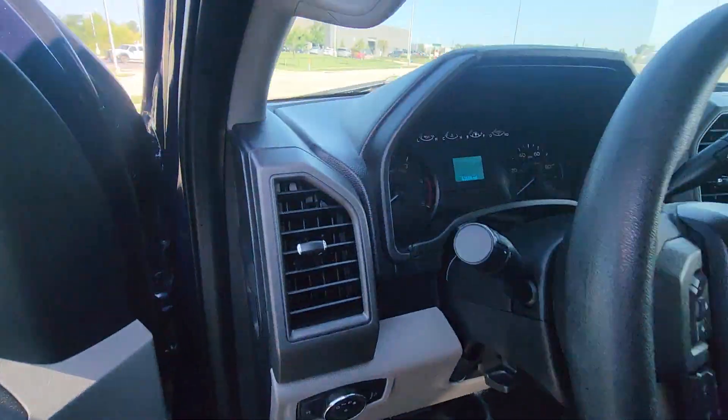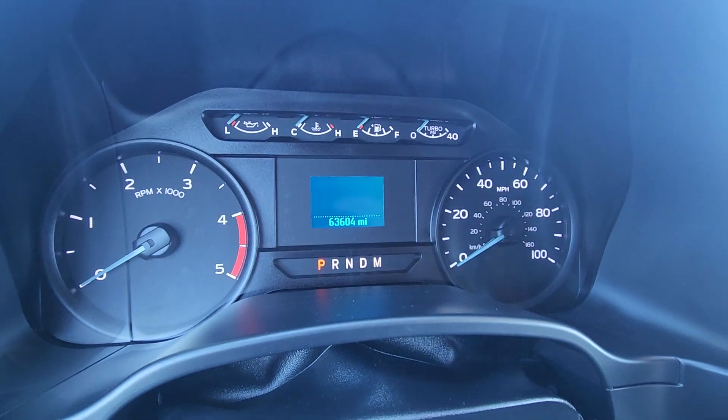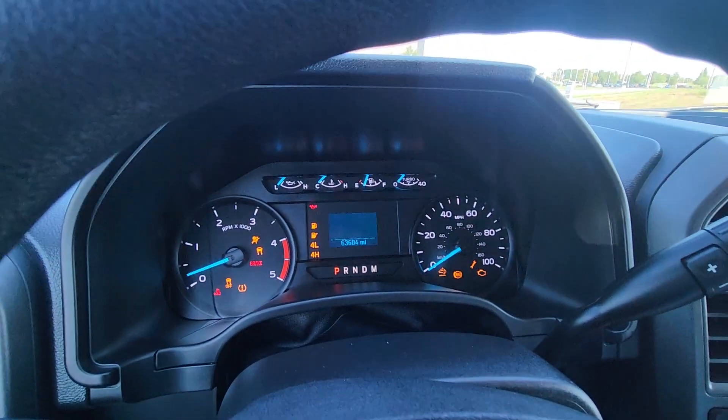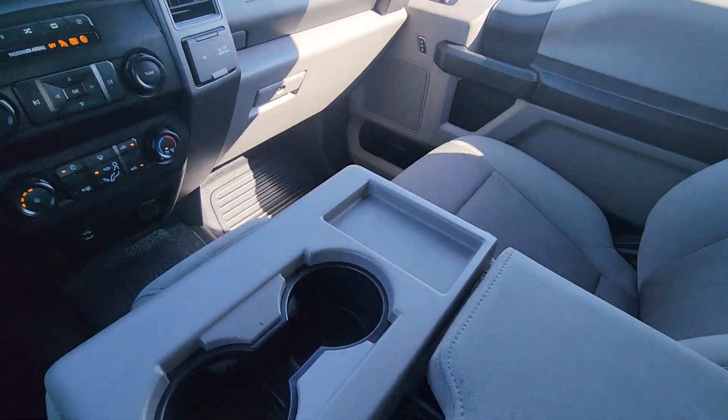David, moving up front. Let me verify the mileage for you real quick. Just shy under 64,000 miles. Let's start her up real quick. Starts up great. And just like the body, just like the back seat, super clean.